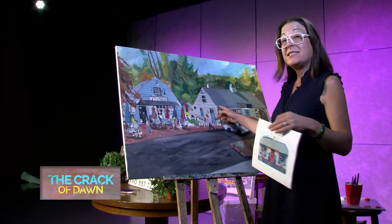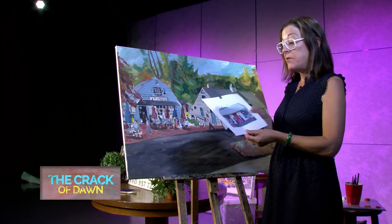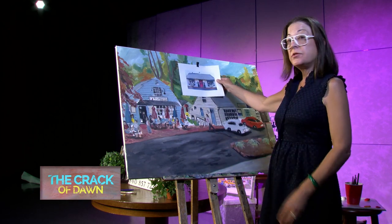She owns the store called Vivid Hue Home, which is right next to Truffles, but it used to be two doors down. So when I was painting the store back in 2013, this was a real estate agent, so it doesn't look like a gift shop. But if you look at this now, this is Heather's store.